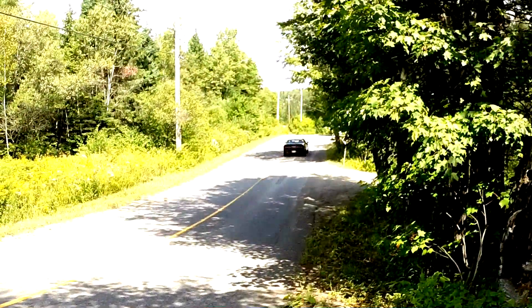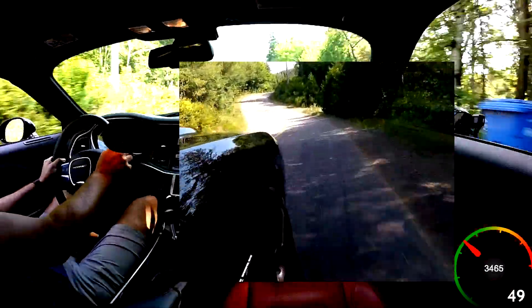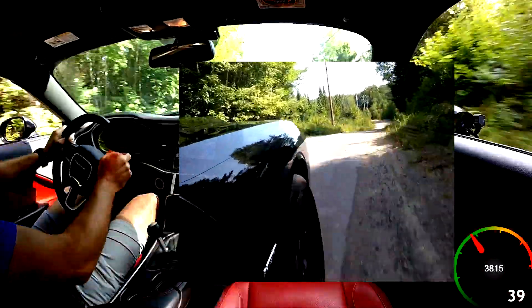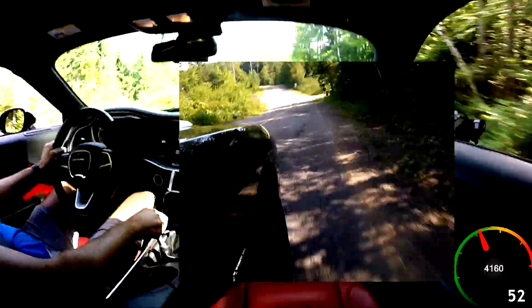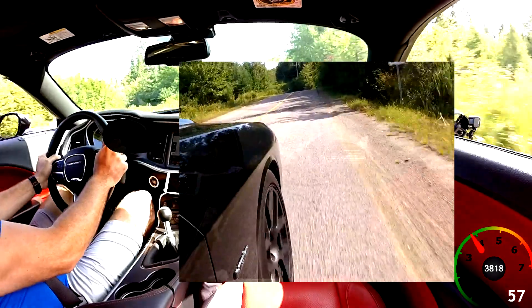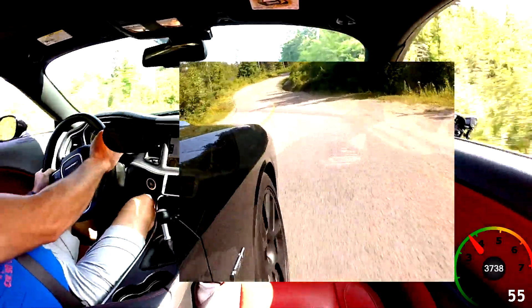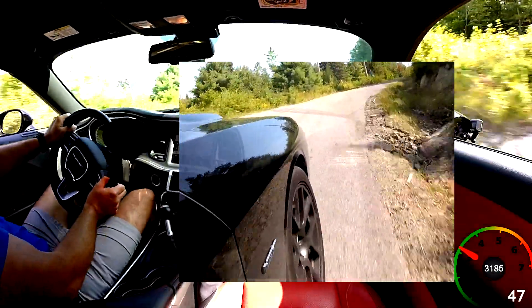There we go — that's one of the first jumps. It's hard to capture that one. There's another one coming. I love putting miles on this car. It just begs to be driven. I don't know why, but this car is just fun.